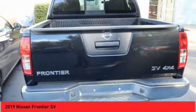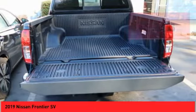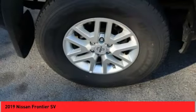The Frontier's interior comforts include cab versatility, under-seat storage, and seats for 5. This vehicle has less than 20,000 miles. Your new ride is just a phone call away.